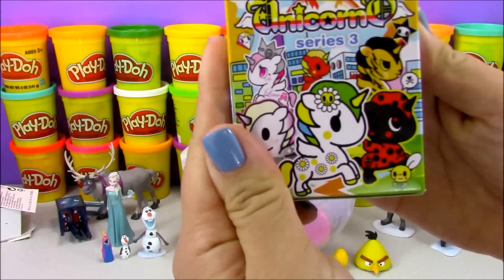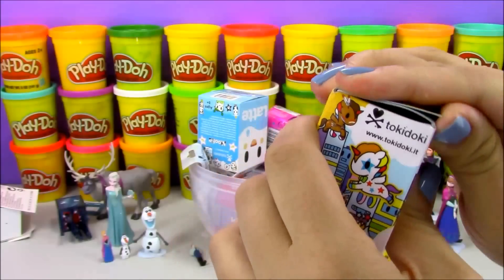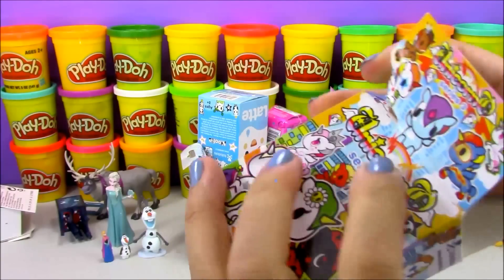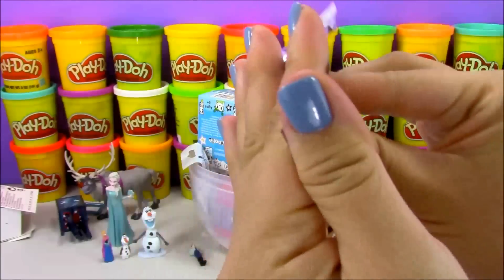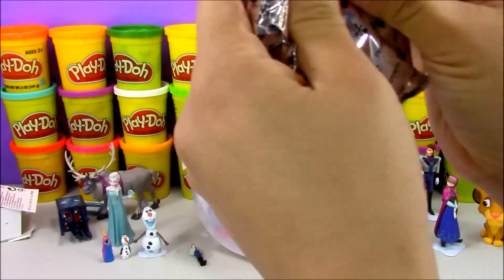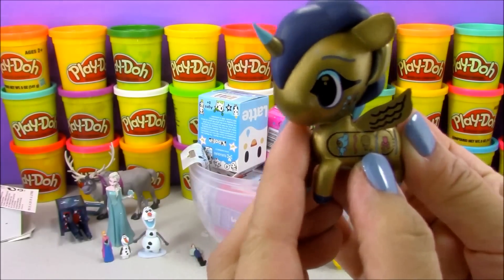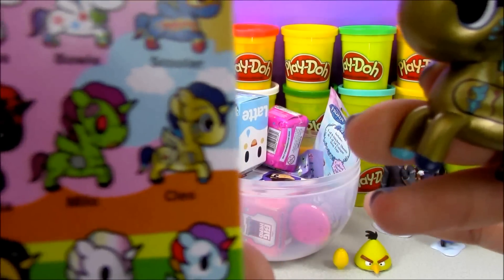I'm going to open up this Unicornos blind box — this is season three of the Unicornos, and I love Unicornos! If you love Unicornos, write 'Unicornos' down below. We got this unicorn that looks Egyptian — it's metallic gold and has hieroglyphic writing. According to the side of the box, the name of this Unicornos is Cleo, after Cleopatra.